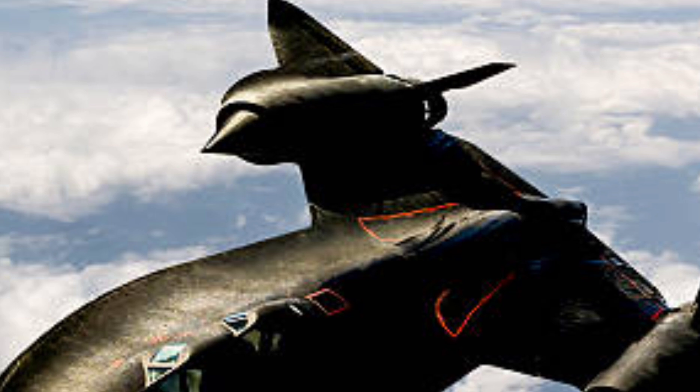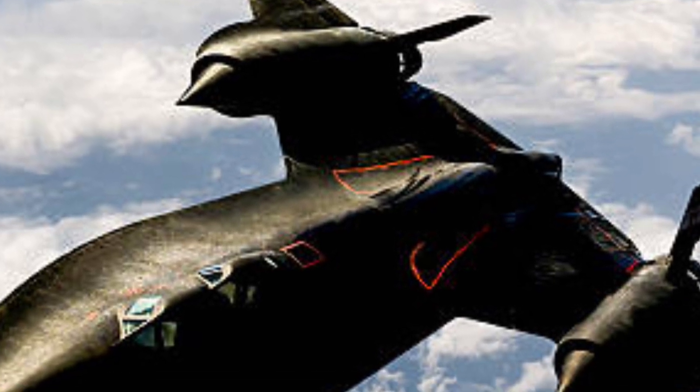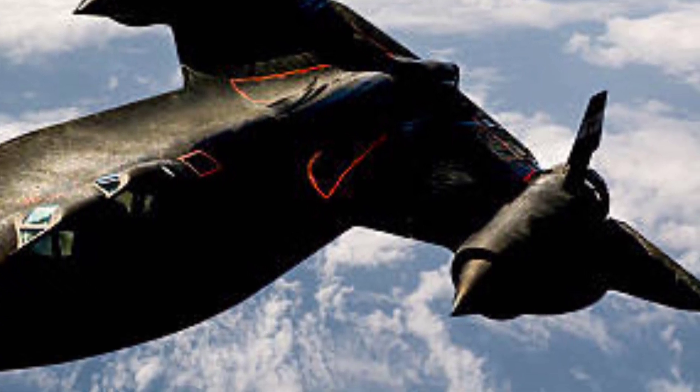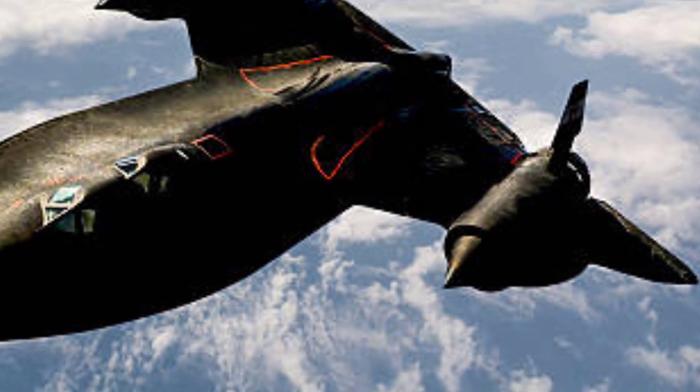Equipped with AI-assisted avionics, the jet enhances pilot decision-making in real-time, ensuring superior combat effectiveness. Advanced directed-energy weapons and hypersonic missiles make it a formidable force, capable of neutralizing threats before they even realize they're under attack.